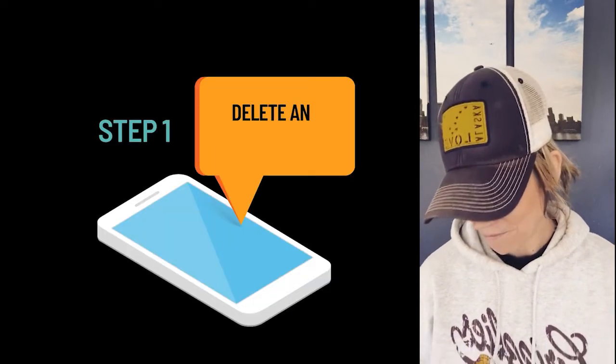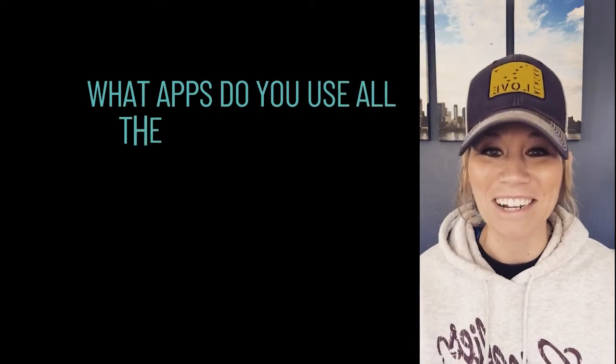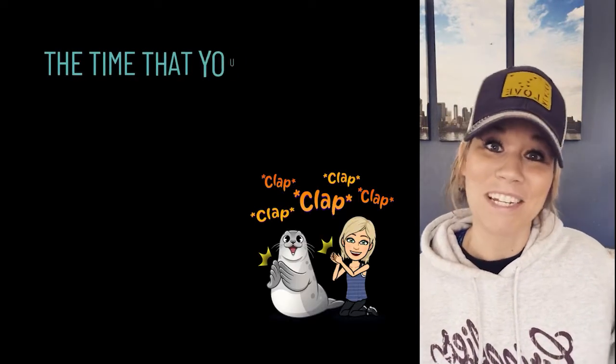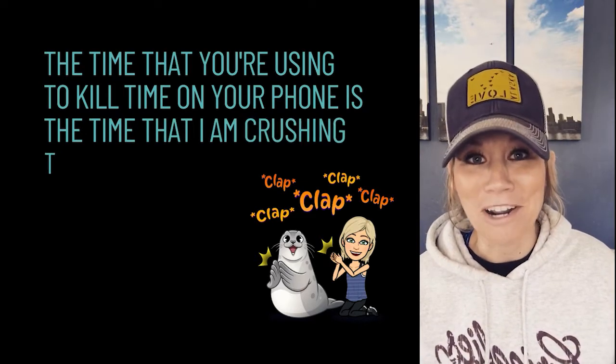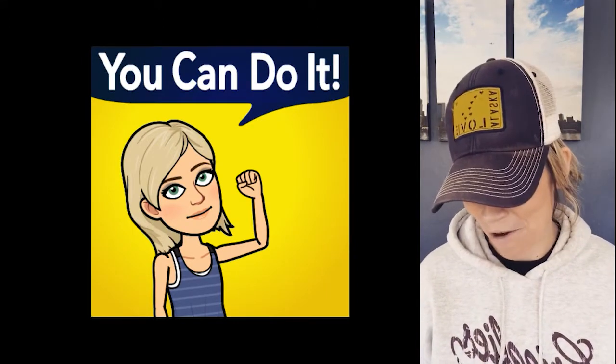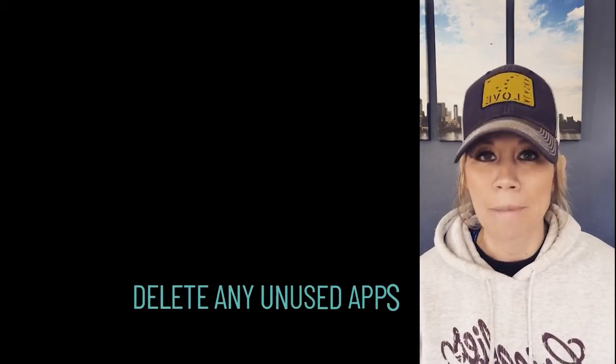Step number one: delete any unused apps. If you haven't ever used it, if you rarely use it, or — this is the most important but the hardest — if you use it all the time but it's not productive. If you're using it all the time just to kill time, that time is when I'm crushing time on my phone, earning four-digit paychecks and rewards like a MacBook Pro and AirPods. Don't kill time — crush your time. Delete any unused apps or the apps you're most in love with but are totally pointless. It'll save you a lot more time and you'll be more productive.